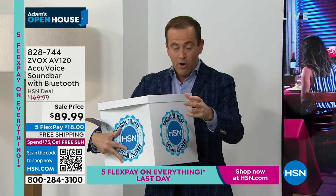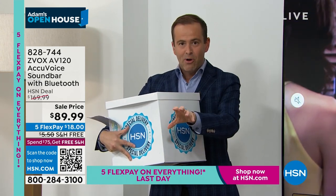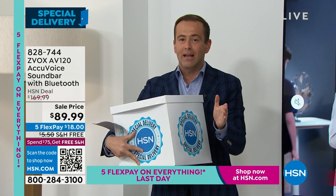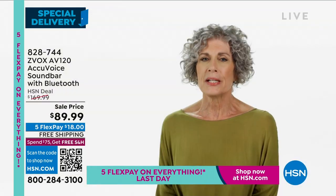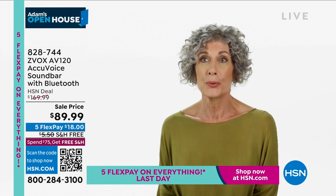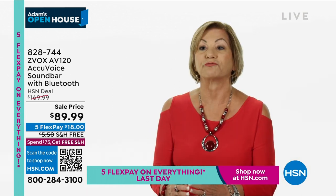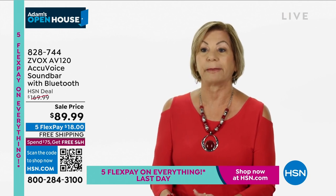We're going to quickly go to some pre-recorded testimonials. As you listen, please start to order yours — black is the most popular, bronze is the most limited, and you've got 30 days. 'It's very difficult for me sometimes to decipher between the language, the speech, and the background noise. With this AccuVoice, I'm actually able to hear the speech without having to turn the television volume up. I don't have to rewind my DVR to hear what they're saying or put on closed captions.'